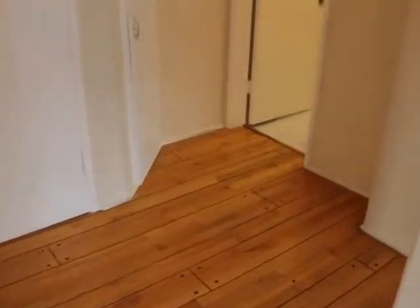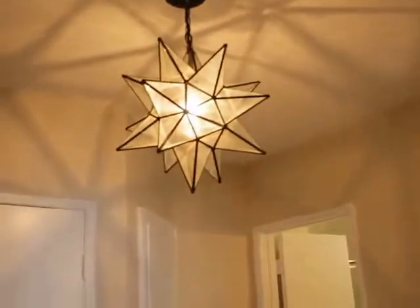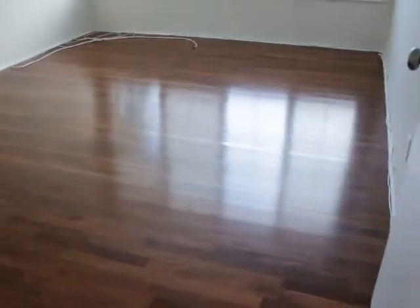There's a hallway with some light fixture. Second bedroom — similar layout, similar amount of light.